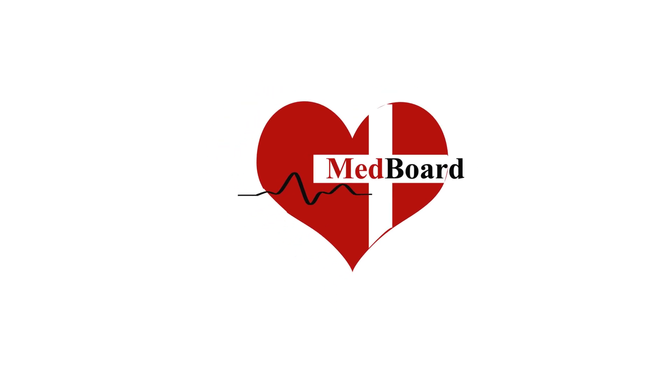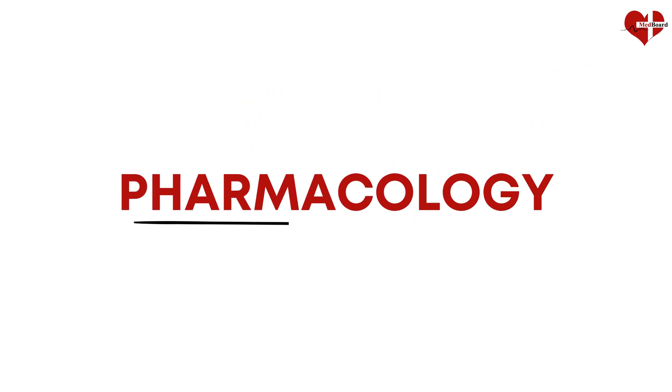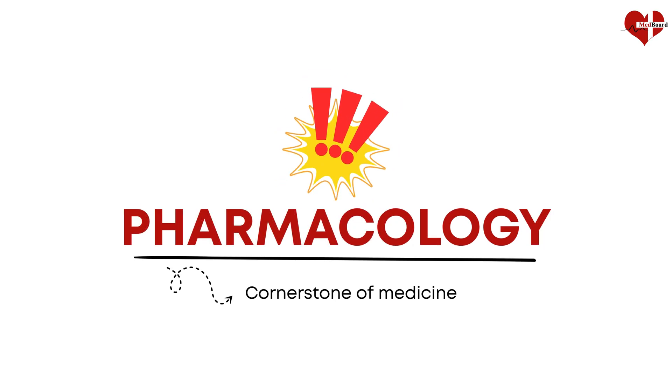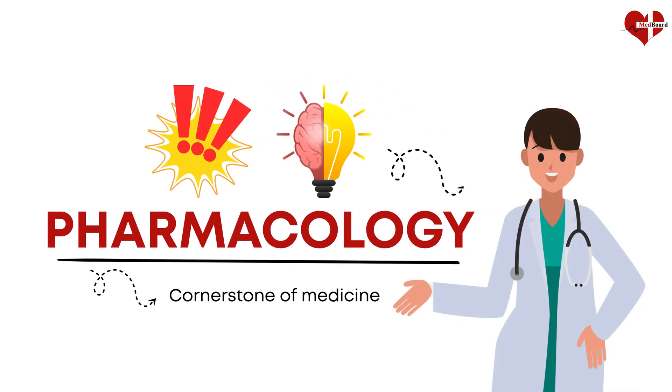Hello, everyone, and welcome to our first lecture on pharmacology. Pharmacology is a cornerstone of medicine. Understanding its basics will help you as future doctors.